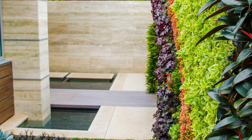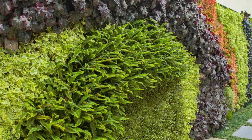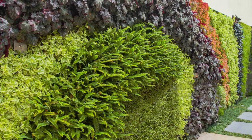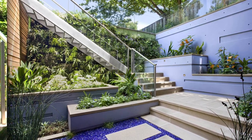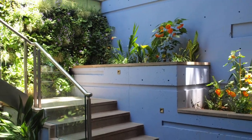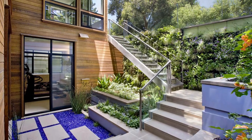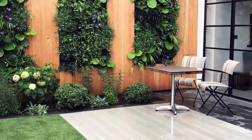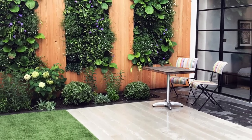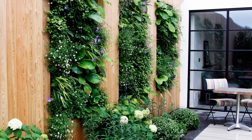Vertical gardens have become very popular in recent years, especially in modern design. In Italy, this type of landscaping was created to save space and maximize the useful use of the area. Over time, people have liked vertical gardens so much that now they use them in any backyard or ledge simply for visual decoration. Moreover, vertical structures with plants are now installed inside houses as well.